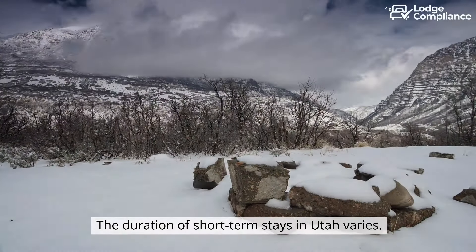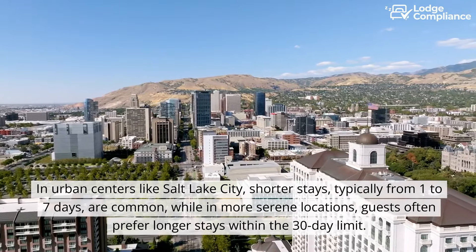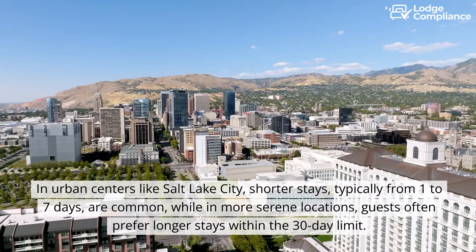The duration of short-term stays in Utah varies. In urban centers like Salt Lake City, shorter stays — typically from one to seven days — are common, while in more serene locations, guests often prefer longer stays within the 30-day limit.